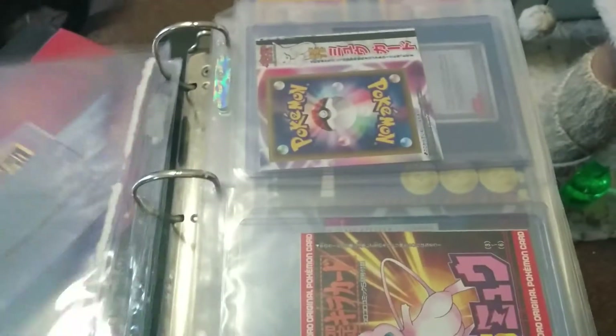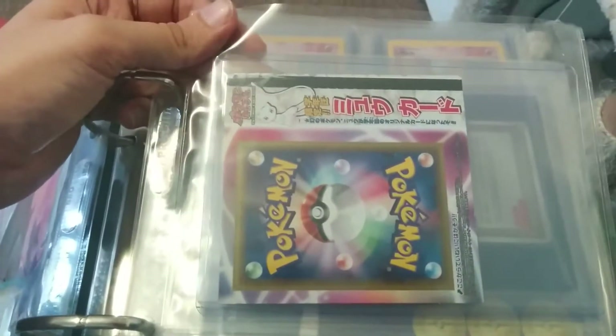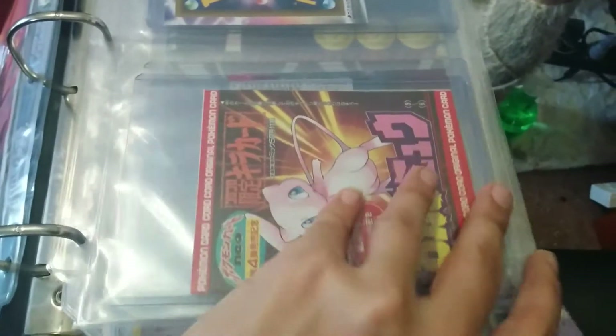I'm still seeking the third one, which is the correct version and is of course the rarest. And this is the Stroker Kukan sealed Mew, which I was very pleased to get, as well as another sealed shiny Mew.